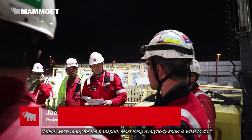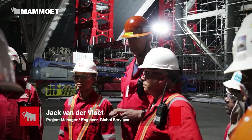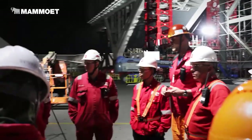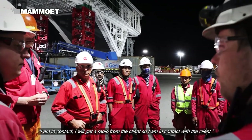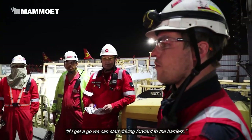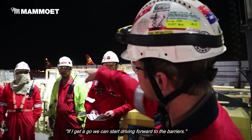I think we are ready for the transport. Most things — everybody knows what to do. The T-crew will be walking around the S&Ts to check the loop. The MegaJack team will monitor in the control room. I'm in contact — I will get a radio from the client, so I'm in contact with the client. If I get a go, you can start with driving forward to the barriers.